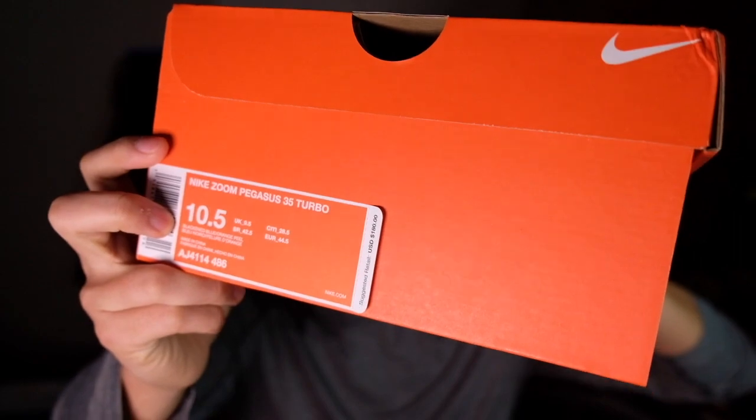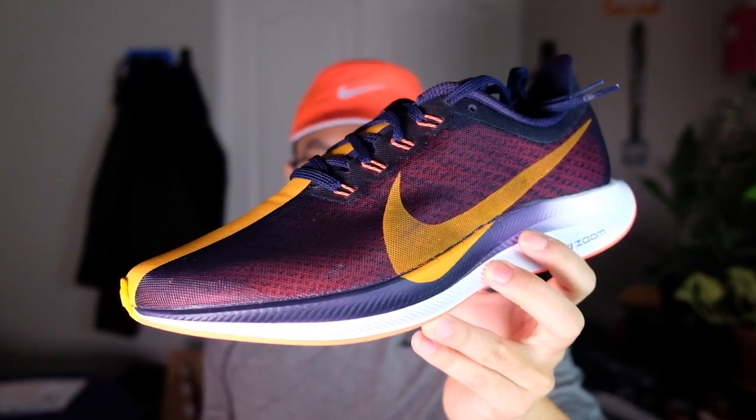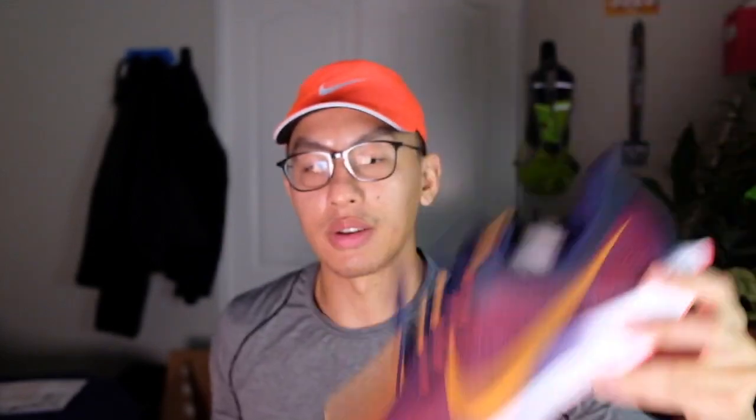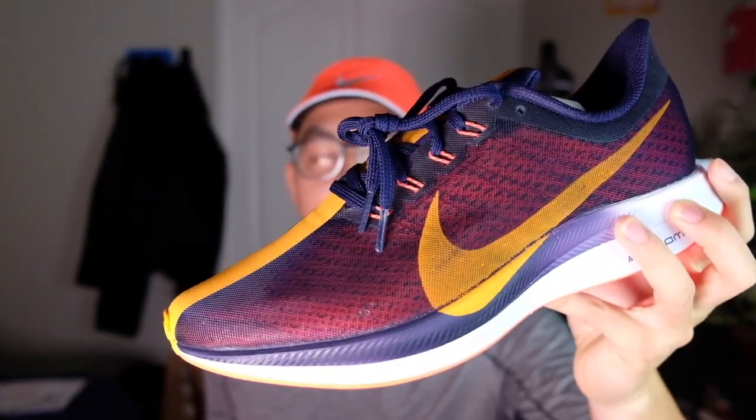Next are the Nike Pegasus 35 Turbos — the black and blue orange peel colorway. I was probably too into the hype the first time, so I just wanted to try these again after the hype and see if this shoe fits anywhere in my running life.